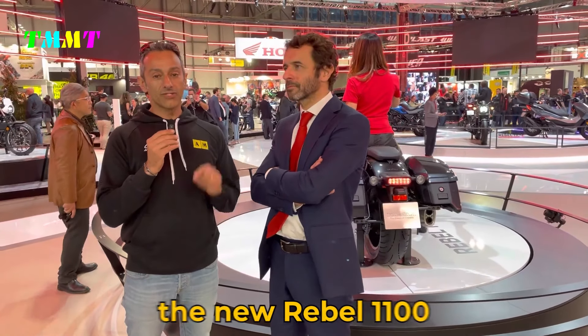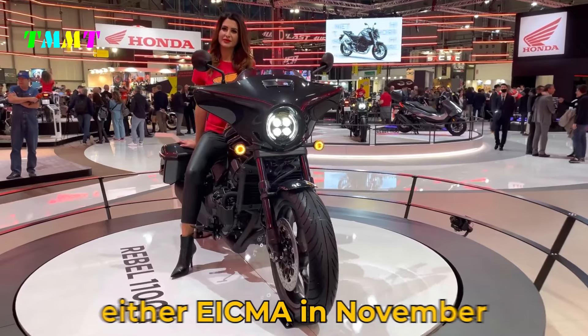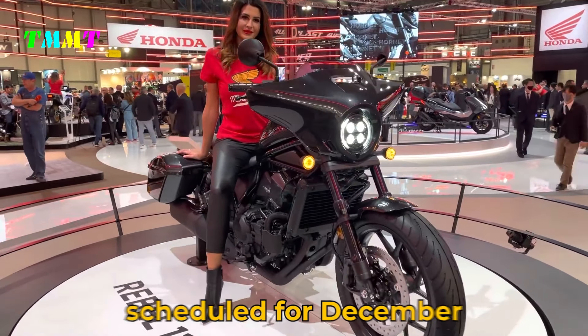Most likely, Honda will announce the new Rebel 1100 at one of the major motorcycle shows later this year, either EICMA in November or Intermot scheduled for December.